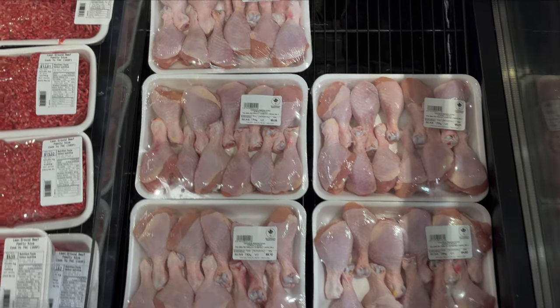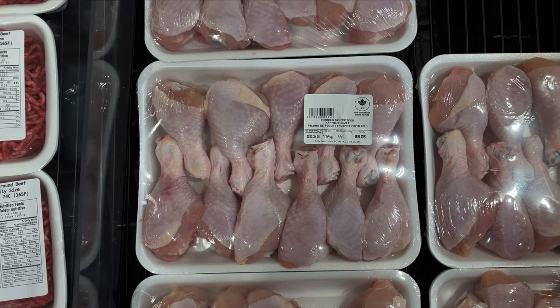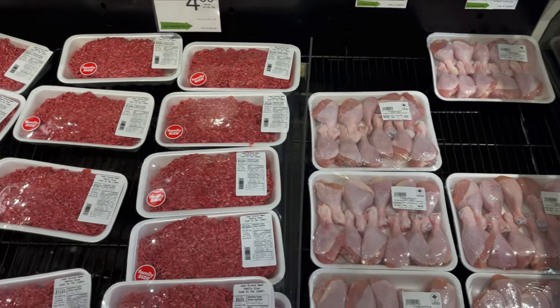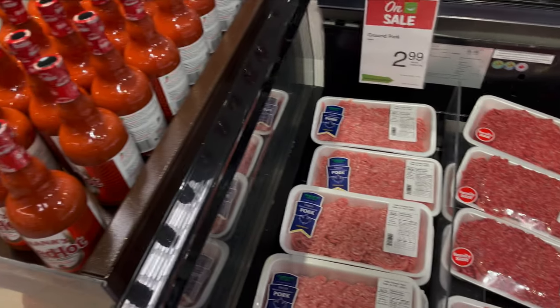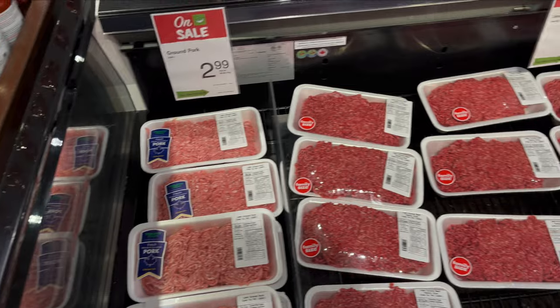I just wanted to show you this — it's also a really good special. Beautiful chicken drumsticks for $4.41 a kilo, that's absolutely brilliant. Ground beef $11 a kilo, ground pork $6.59 a kilo. But yeah, the chicken one is great.